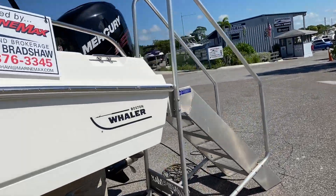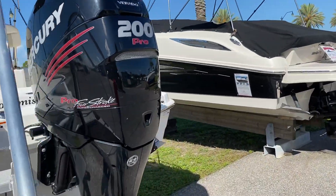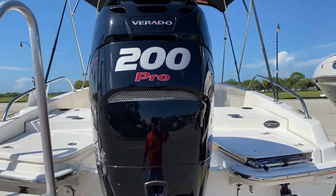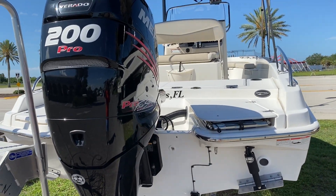This one is powered with a 200 horsepower Pro four-stroke with approximately 57 hours on the motor. It's also a one-owner purchase from MarineMax here in Venice.